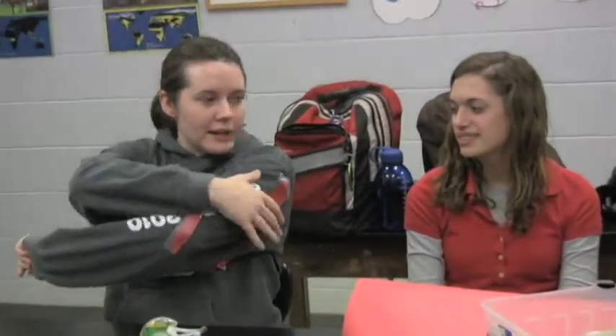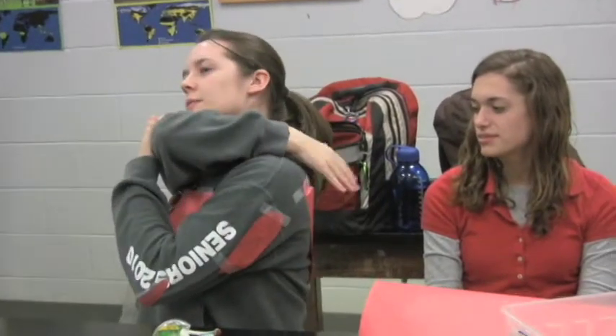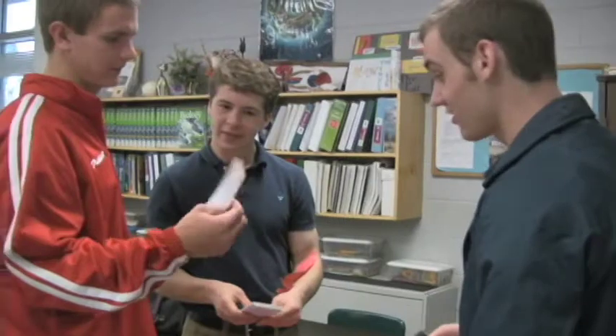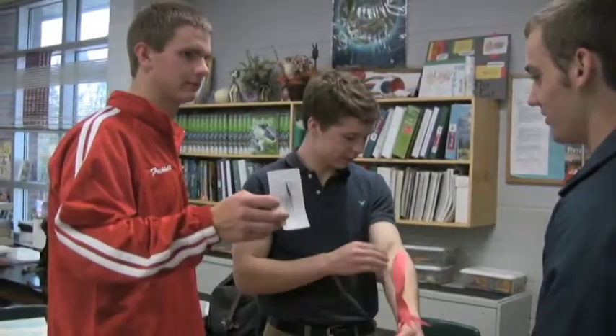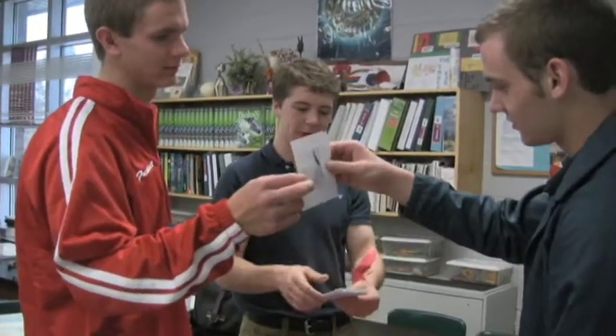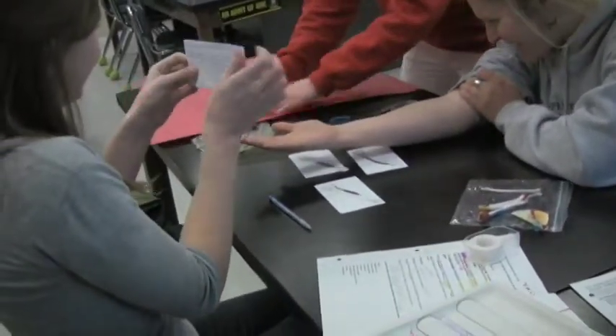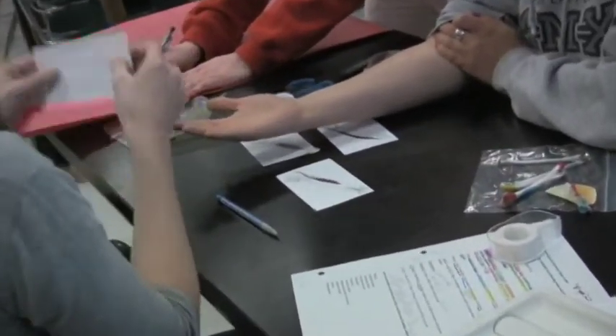They're excited about what they're learning, and they are learning it — they're not just memorizing it. They're memorizing some, but they're applying it, and then they know it. And they know they know it, and they want you to know they know it. It's not about the grade, because they're not all making A's. It's about: look what I've learned — I know this, and I will always know this.